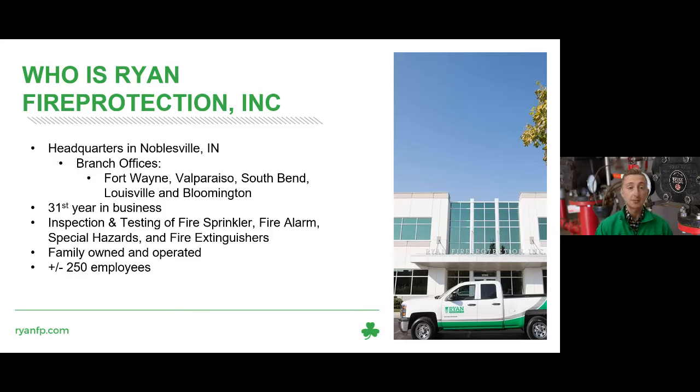Ryan Fire Protection's mothership is located in Noblesville, Indiana, covering the Indianapolis market. We have branch offices in Fort Wayne, Valparaiso — which covers the Chicago market and Northwest Indiana — South Bend, Louisville, and newly added Bloomington, Indiana. We're celebrating our 31st year in business, family owned and operated, with plus or minus 250 employees. We take pride in being a full service life safety contractor, able to inspect, test, and maintain fire sprinkler, fire alarm, special hazard systems, and fire extinguishers.